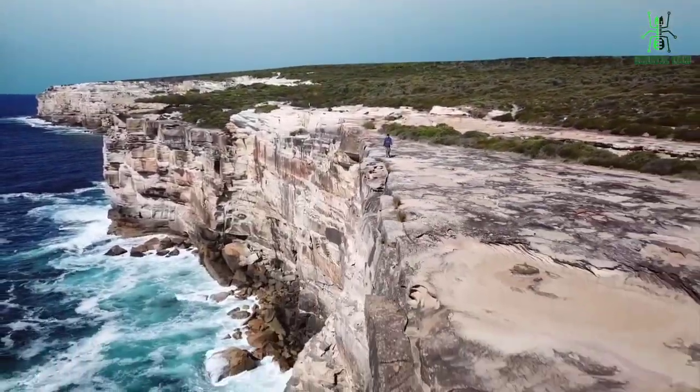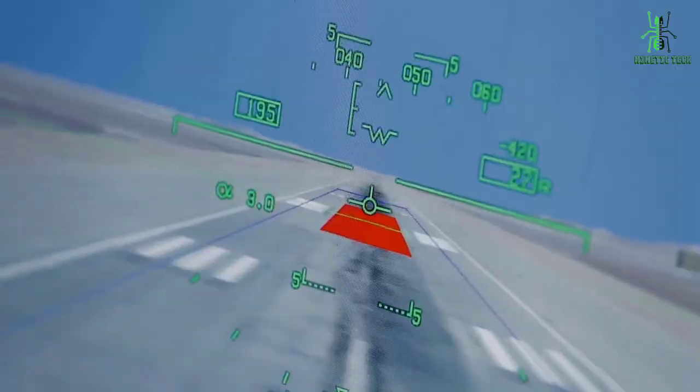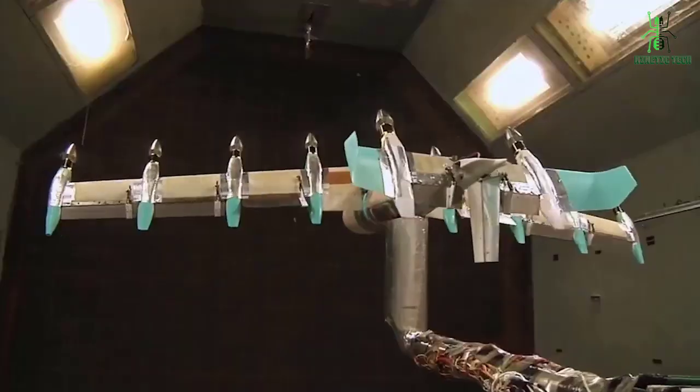Aviation allows us to explore the far corners of the world. For decades, NASA researchers have worked on ways to make air travel faster, safer, and more environmentally friendly.